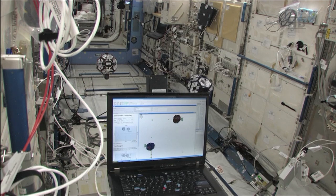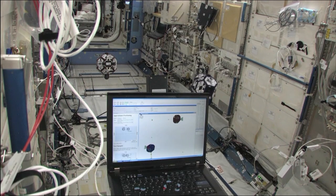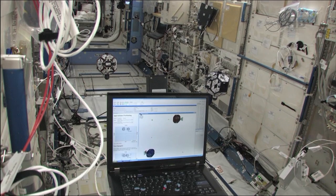We're using basically the same sort of sensors that you find on a Kinect — on a video game — but putting them on board the Space Station to get a 3D view of what the interior of the Space Station looks like so we can fly around.